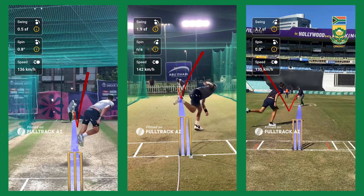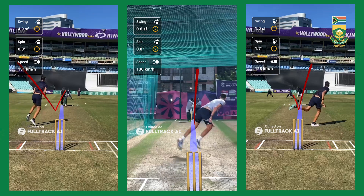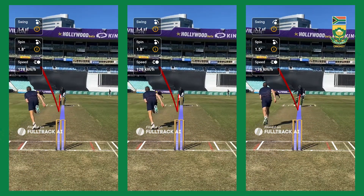FullTrack AI, the official tracking app of the pro tiers, has transformed cricket training across the globe by offering precise, data-driven insights with just a phone and an iPad. Trusted by top teams and academies worldwide, it provides accurate data for every ball — like speed, line, length, and spin — giving coaches and analysts actionable insights.